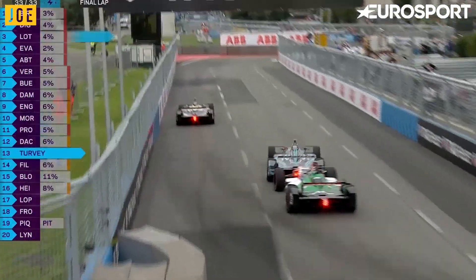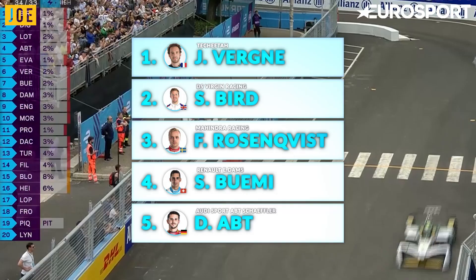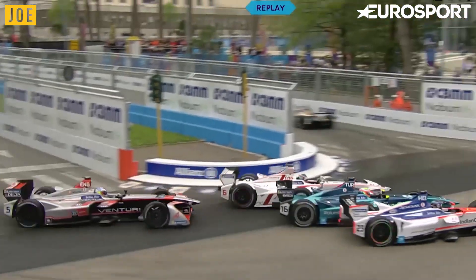After a win in Rome for Virgin's Sam Bird, there was just an 18-point gap between first and second place. It looks like it's going to be Sam Bird — he takes victory in the first Rome E-Prix. And with so many others hot on their heels, this race could dramatically change the outcome of the overall championship.